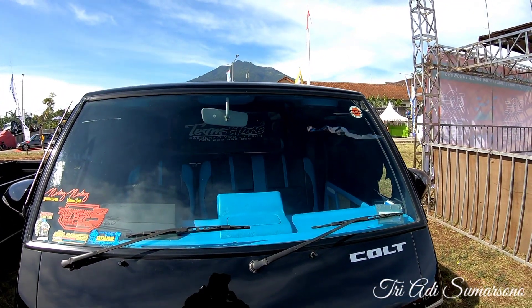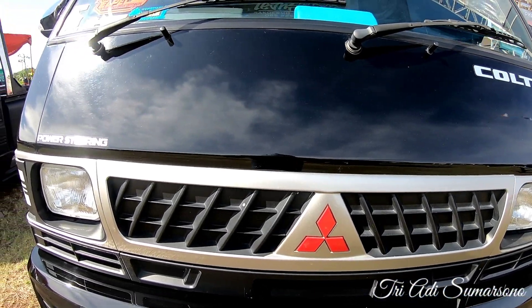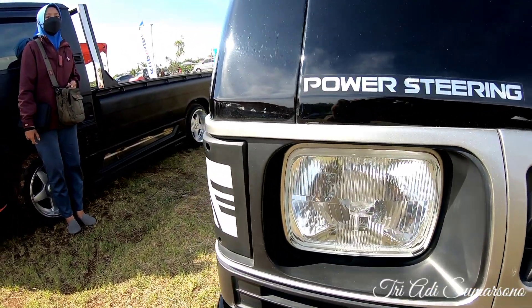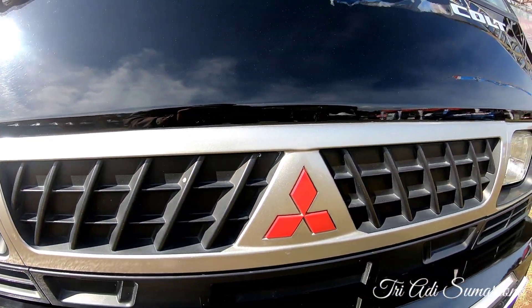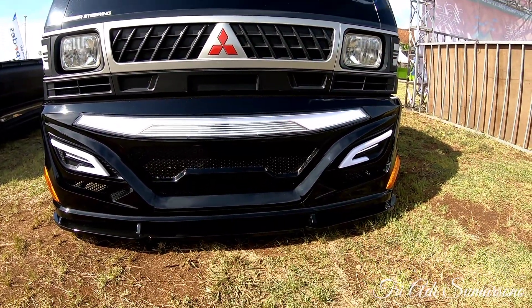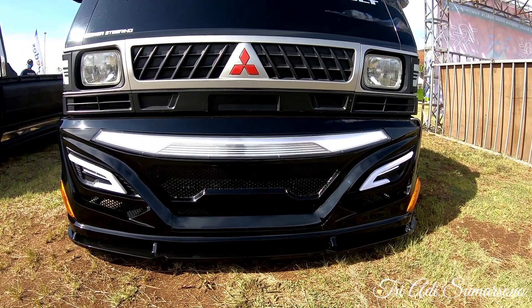Untuk bagian kaca standar, tidak ada perubahan untuk wiper. Untuk bagian grill depan masih tetap standar bawaan pabrikan. Untuk lampu utama, bagian stand sebelah kanan sudah menggunakan stand modifikasi. Ini untuk emblem dari Mitsubishi. Kita akan coba melihat detail untuk bumper yang sangat minimalis kali ini.